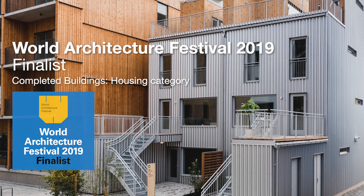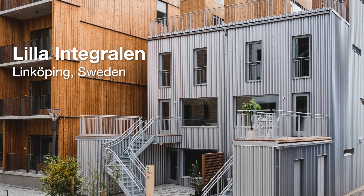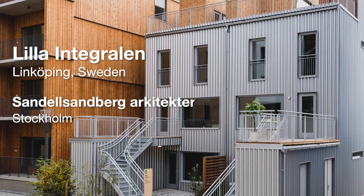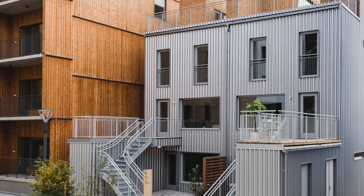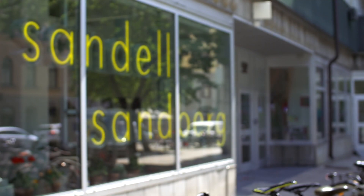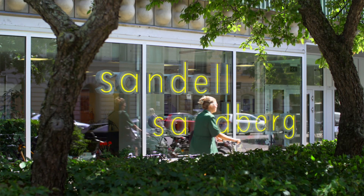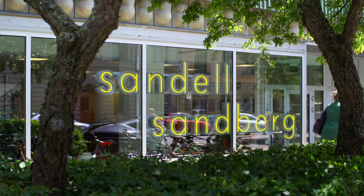We are happy to be shortlisted for the World Architecture Festival Award — hopefully we'll get it. I think we were nominated because we chose a material that you often see in totally different kinds of buildings, but used in a more refined way. We chose to use a simple material, but put it on a more luxurious building.